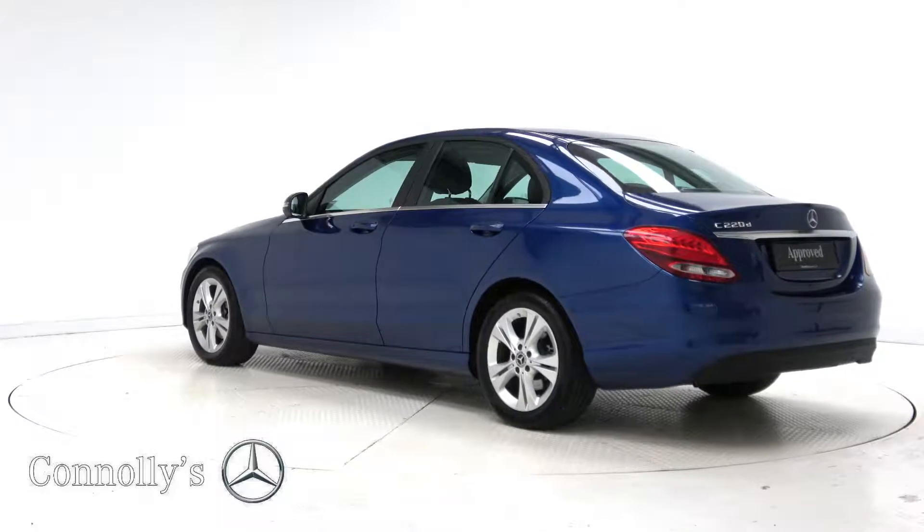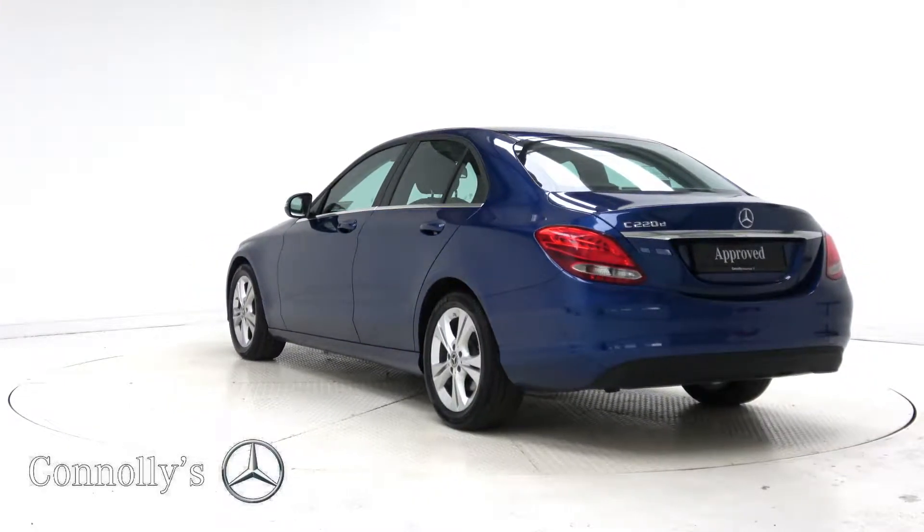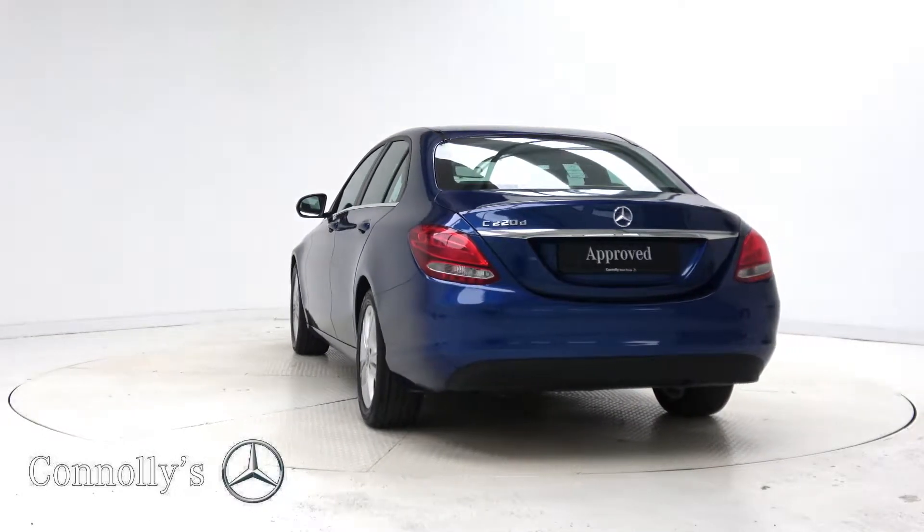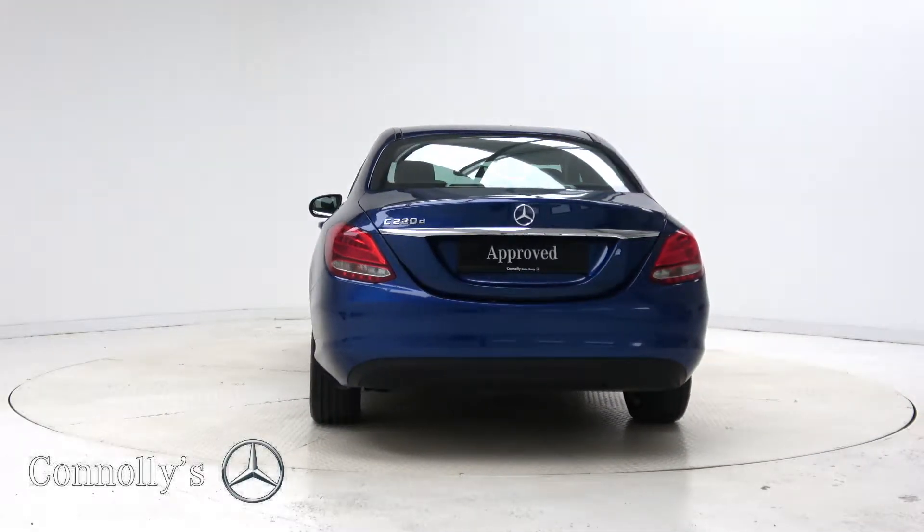For more information on this car or to arrange a test drive, contact our sales team on 091 33 7400, visit us in our showroom located in Briarhill Galway, or check out our website at connellys.ie.